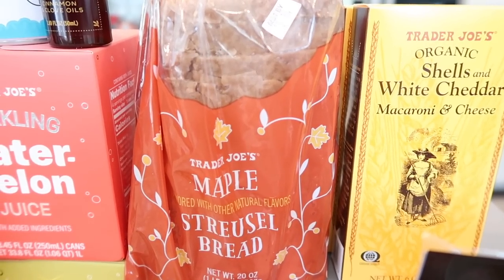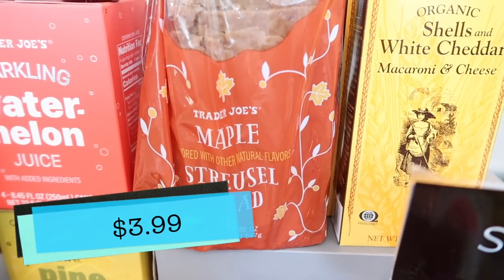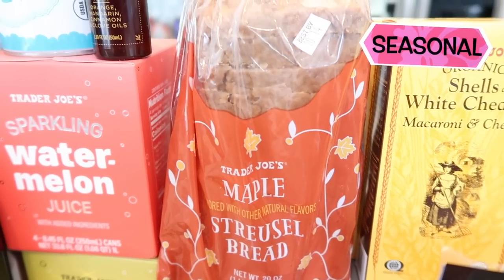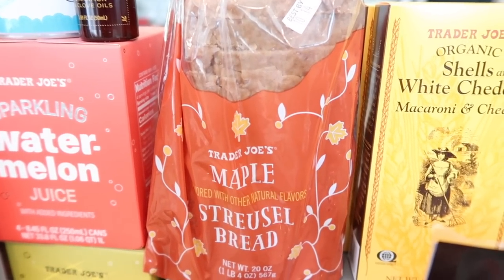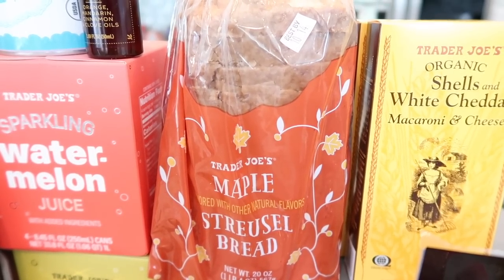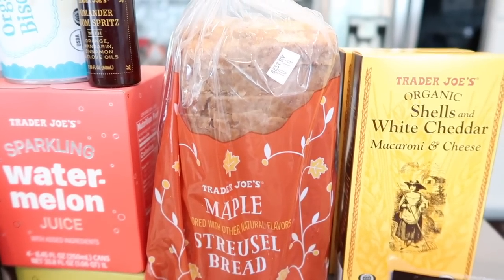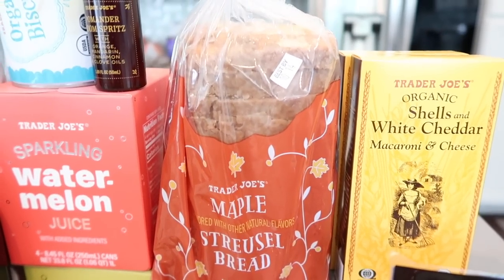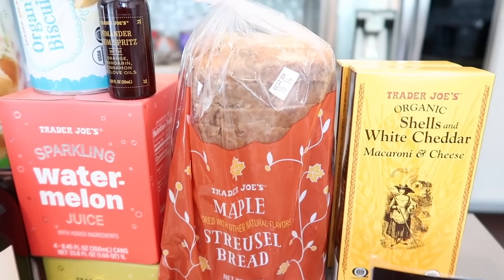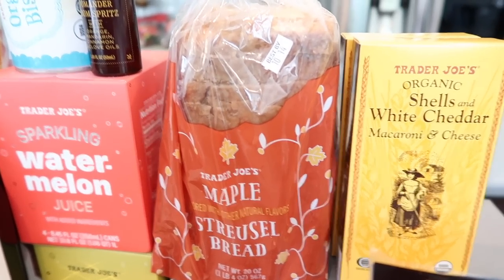Now to a bread that has everyone's heart — if you've tried it and you know, then you're so excited it's back. The maple streusel bread is unreal and unmatched. If you smell the bag, you will buy it, unless you just hate maple. You can freeze this — my coworker last night bought six loaves because that's how much room he has in his freezer. He's going to freeze them so he has them year round. He recommended putting a little butter and a little sea salt on it, which I thought was a great idea. Get it now while it's here and you will not regret it.